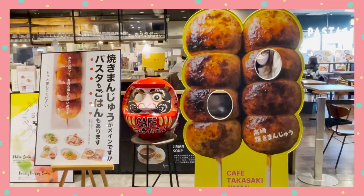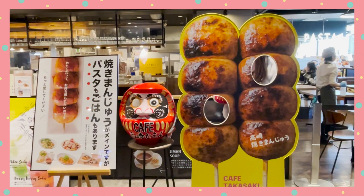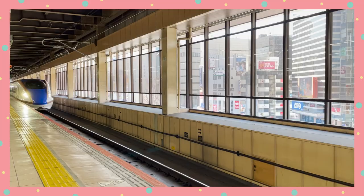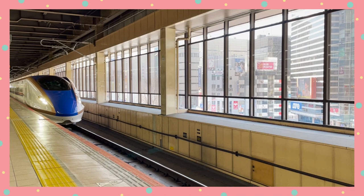So those are the 5 foods you must try when you visit Gunma Prefecture. Which one would you like to try the most? Let me know in the comments below. Now that we're done with prefecture number 1, let's head to Day 2!